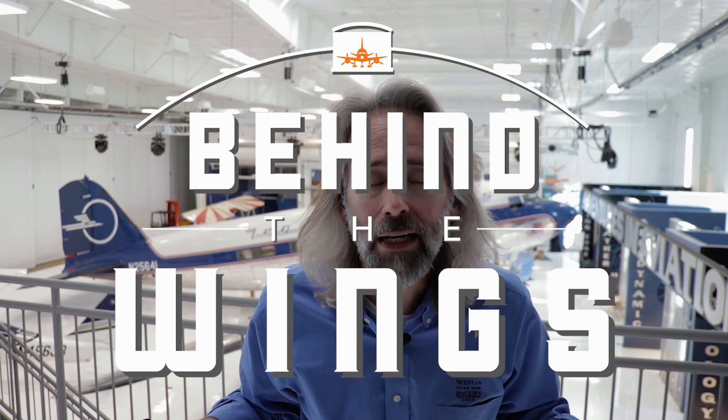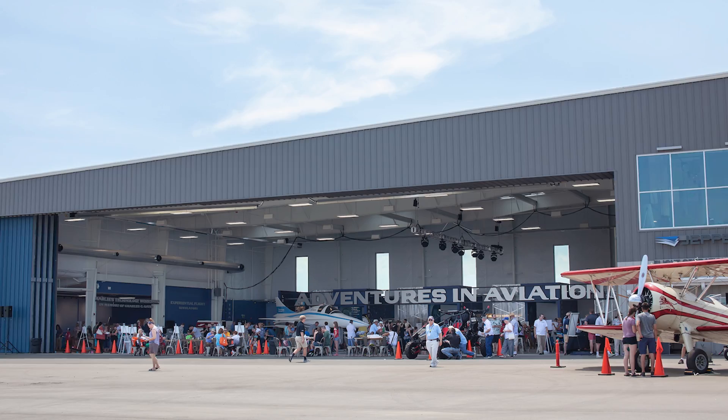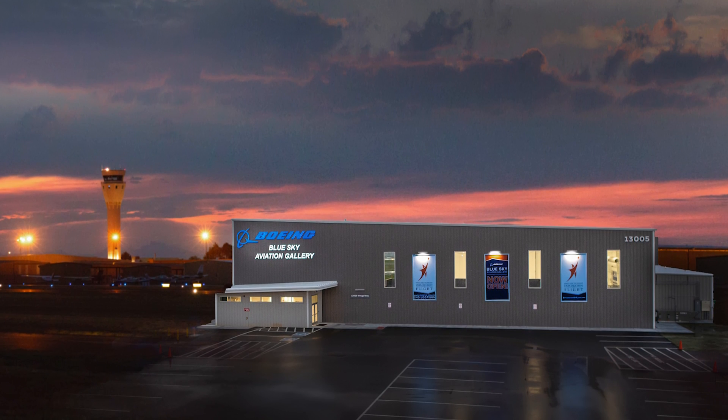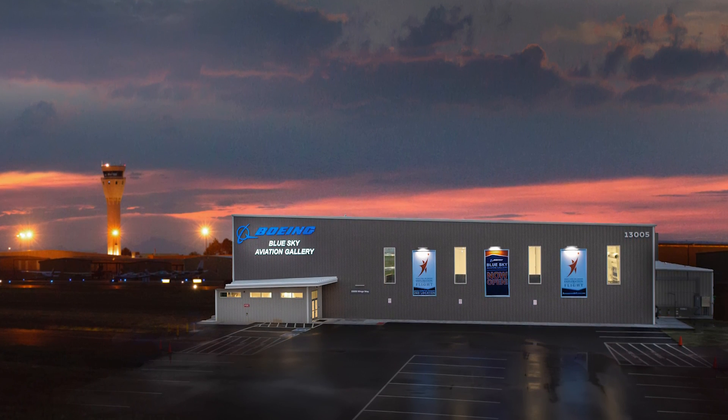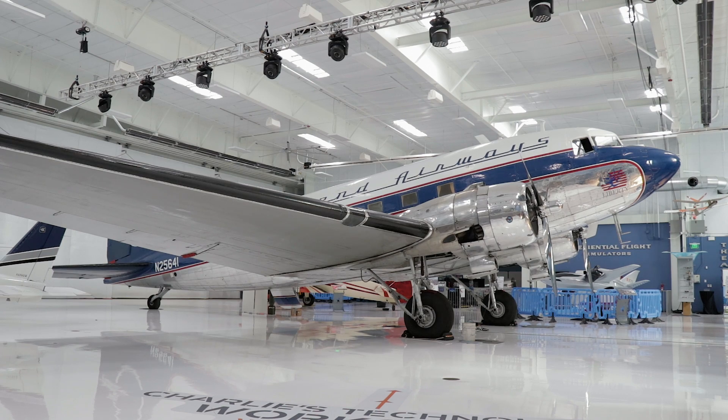Hi, I'm Matthew Burchette, and I thought I'd dress up a little bit for you because this is a luxury edition of Behind the Wings. Now why is it the luxury edition? Well first off, we're in our brand new super cool hangar down here at the Boeing Blue Sky Aviation Gallery on Centennial Airport, which is just about 30 minutes south of Denver. But more importantly — BAM! That old girl, a DC-3, which was the height of luxury in the 1930s.